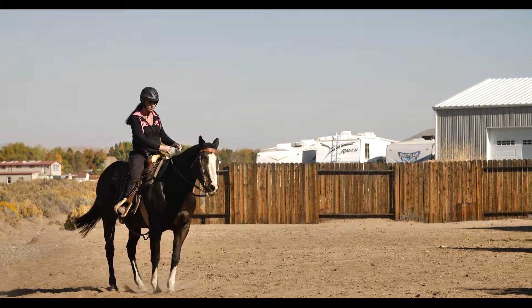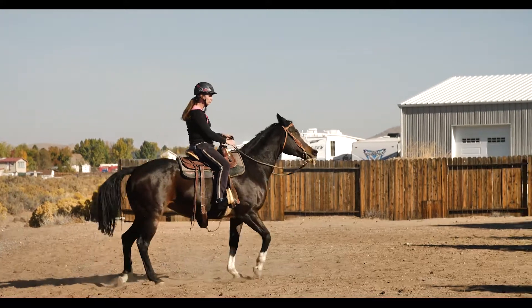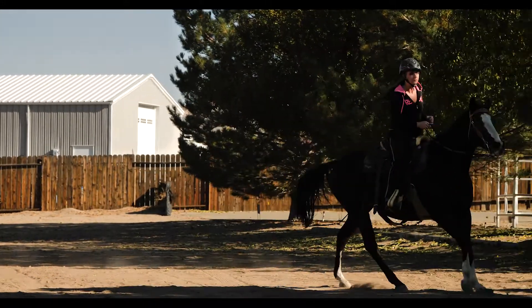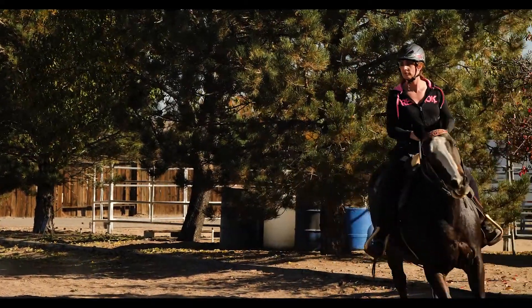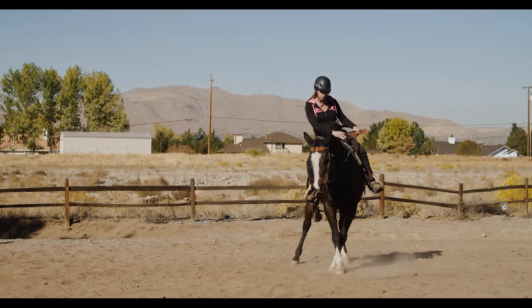Her gaits are super smooth. She'd be fine for a trail horse too if somebody rides more often than I do — I just don't get her out enough, and so she gets a little jumpy or excited sometimes. I think that's the main thing: she just needs to be ridden more. She's only ridden once or twice a month, and that's just not enough for her.